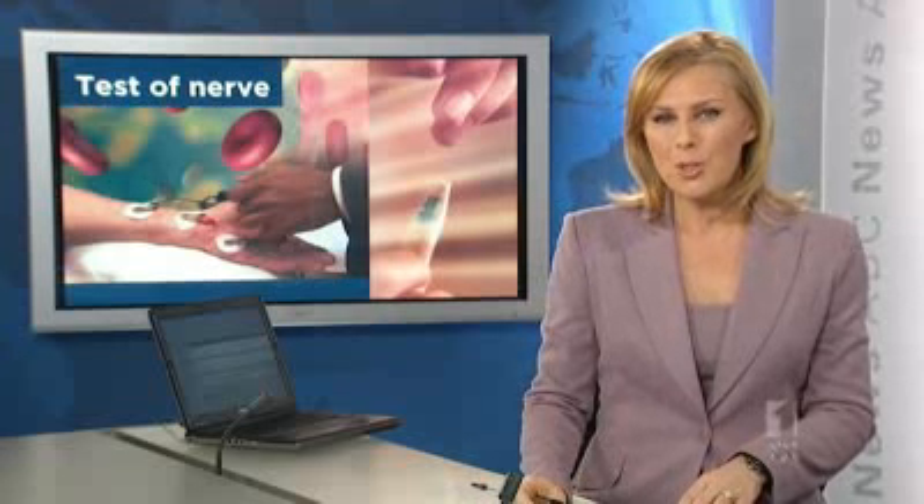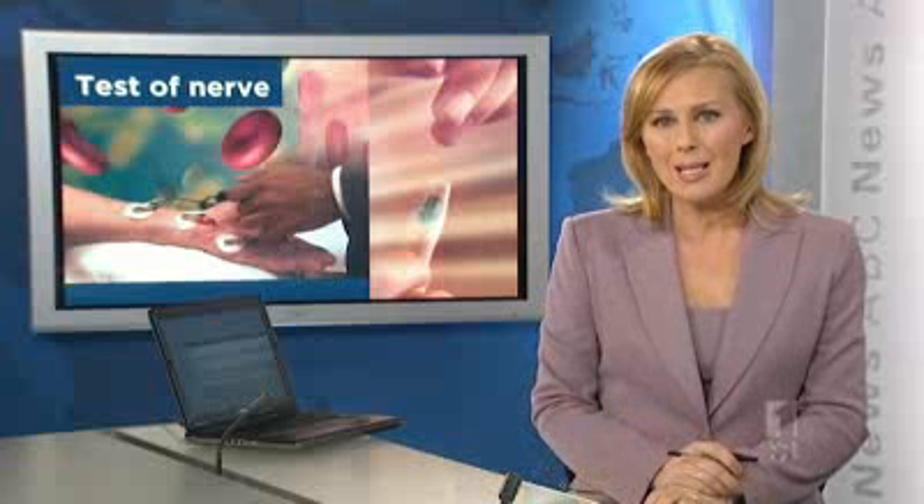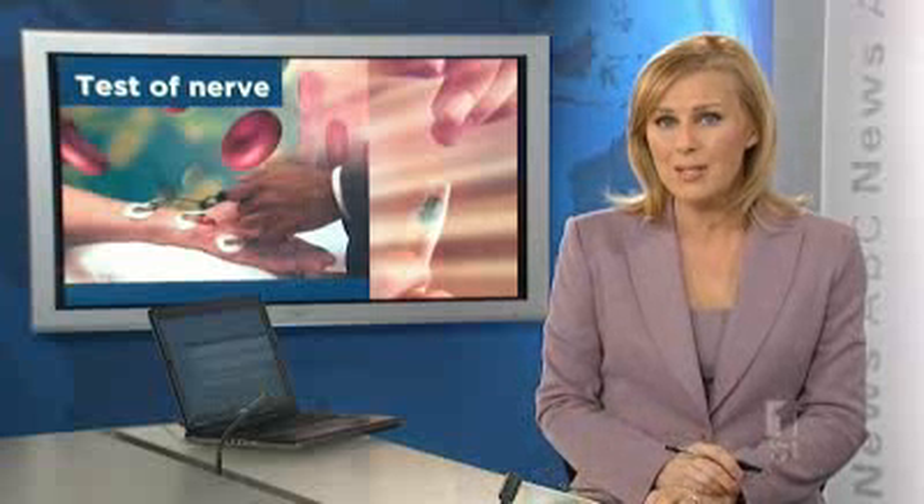It's a condition that affects half of all diabetics and Australian researchers are working on more effective ways to treat it. Nerve damage causes pain and numbness in the hands and feet, and in severe cases infection, amputation, even death. This world-first study is trying to detect the first signs of the disease to help develop new treatments.